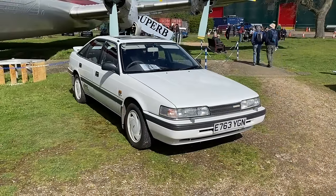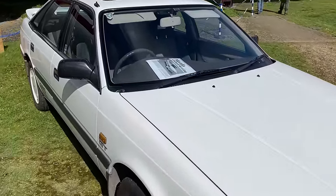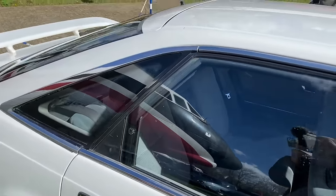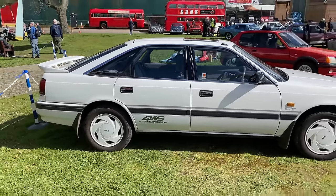Now here's a scrappy survivor if ever there is one — it's a Mazda 626. Four-wheel steering as well. Back in the day, that was something else. Never really caught on, four-wheel steering. But this one's in absolutely lovely order — what a true, true survivor.